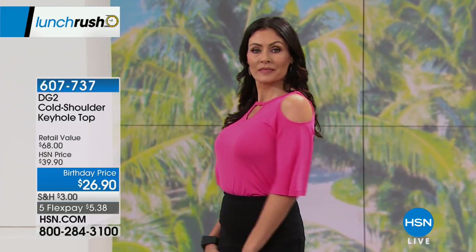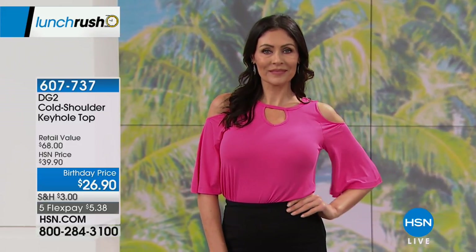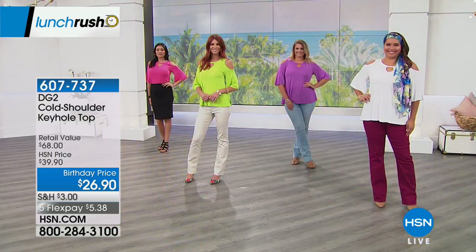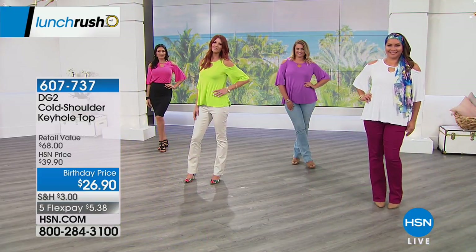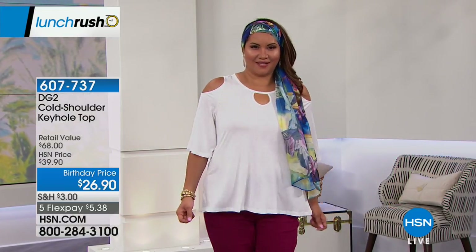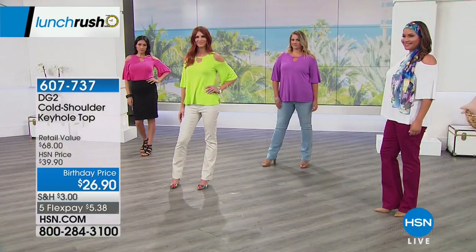One of the things my husband always says to me — he knows when I'm uncomfortable. He sees me fidgeting and pulling at the fabric when something is tight or uncomfortable. But I find you do not do that in that top. Agreed 100%. And he's well-trained because he listens to every single word of HSN.